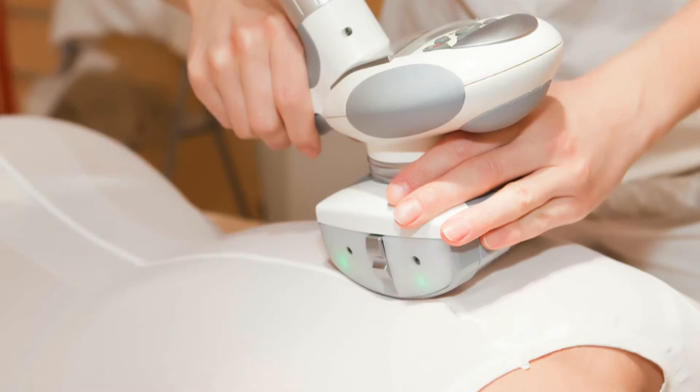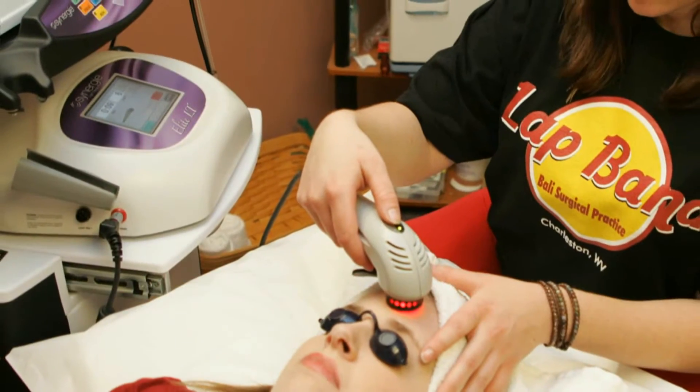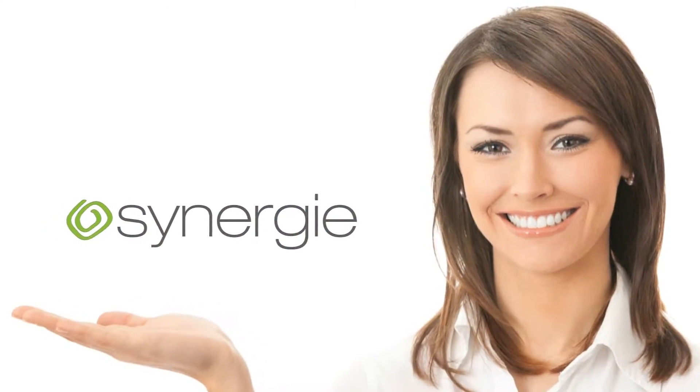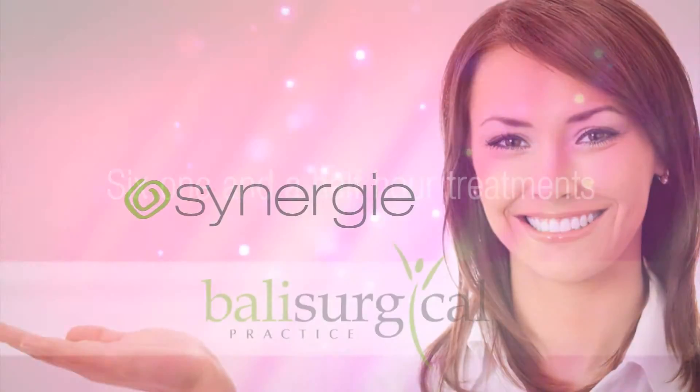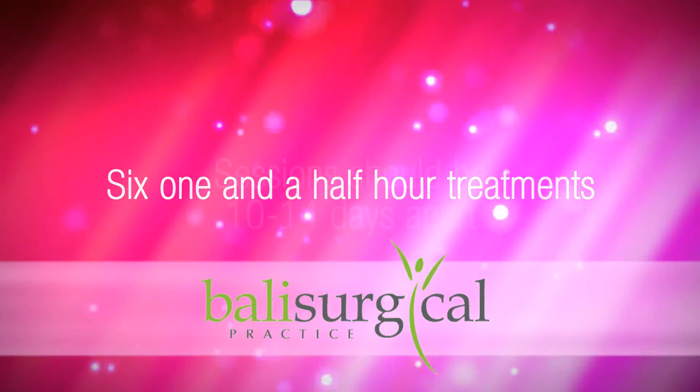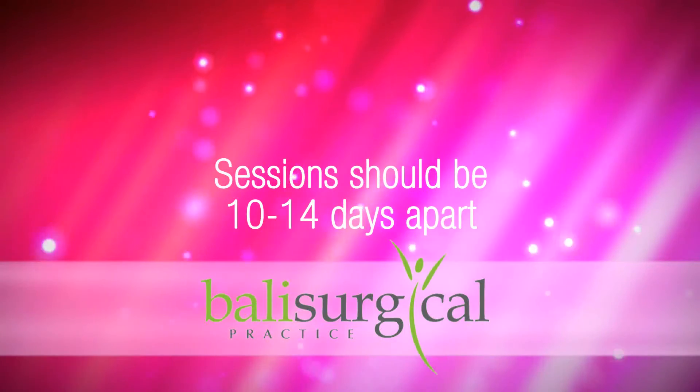While microdermabrasion resurfaces the top skin layer, vacuum massage treats the dermis and subcutaneous tissue to enhance circulation, and light therapy accelerates cellular metabolism and collagen production. It's the most effective way to exfoliate and rejuvenate the skin. A typical regimen consists of six one-and-a-half-hour treatments, with sessions spaced ten to fourteen days apart.